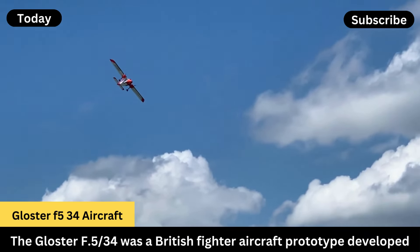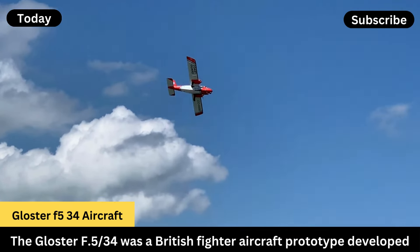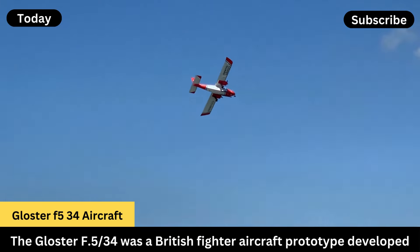Design: it was a low-wing monoplane with retractable landing gear, designed to be more modern compared to the biplanes of that era.